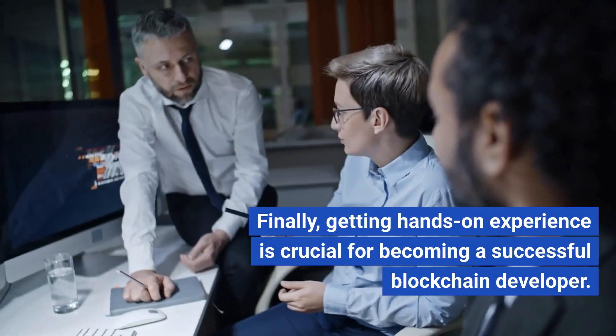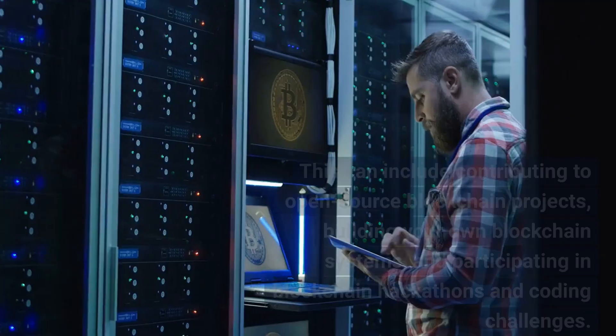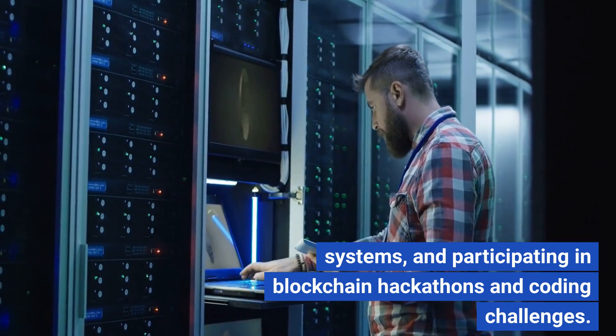Finally, getting hands-on experience is crucial for becoming a successful blockchain developer. This can include contributing to open-source blockchain projects, building your own blockchain systems, and participating in blockchain hackathons and coding challenges.